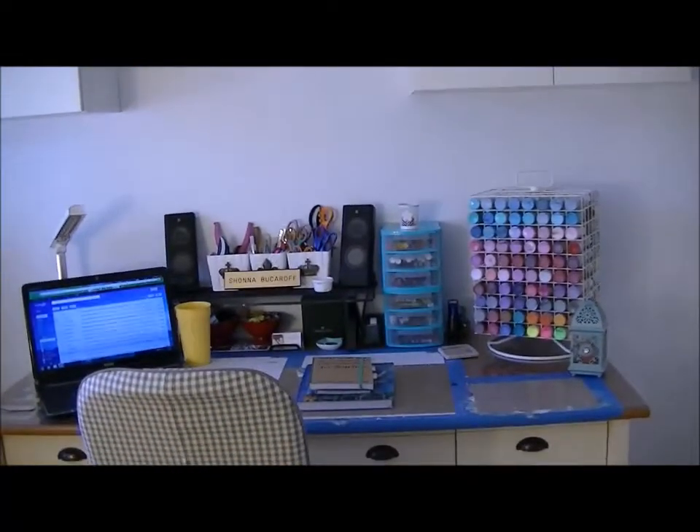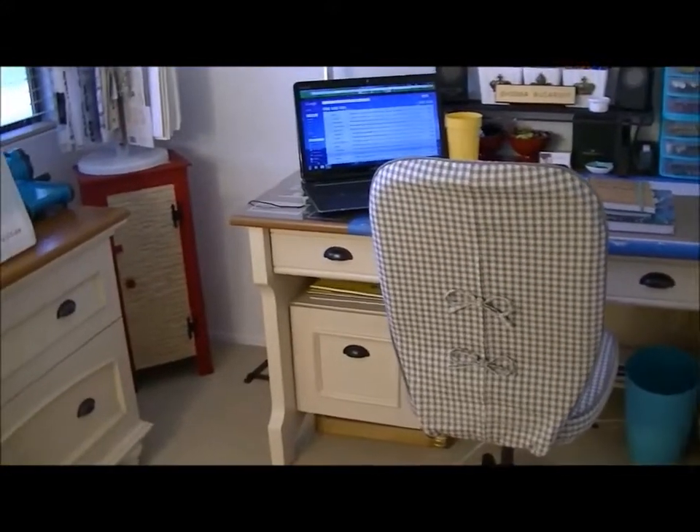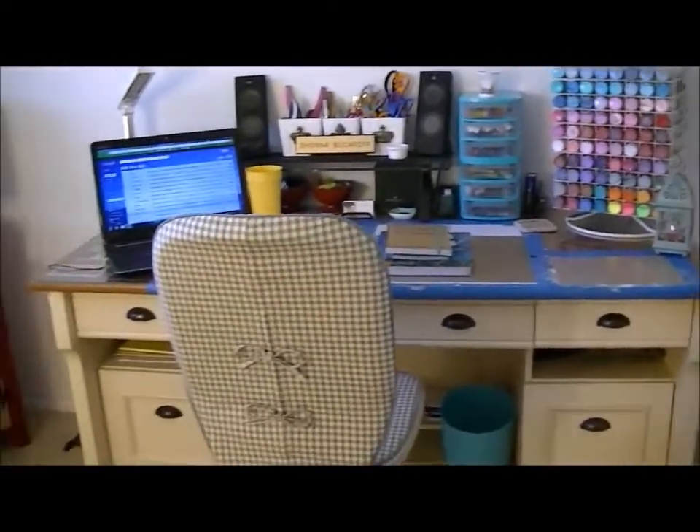Here are my cabinets — I wanted to house all my stuff and then be able to close them so you can't see all the mess. That's why we put in cabinets from Ikea. There's my desk, and the wall I'm standing on is empty right now because we're going to try to put a little futon or a bed or something there for when guests come over. Here's the door, and there's my son's room over there. Walking in, this is what you see.